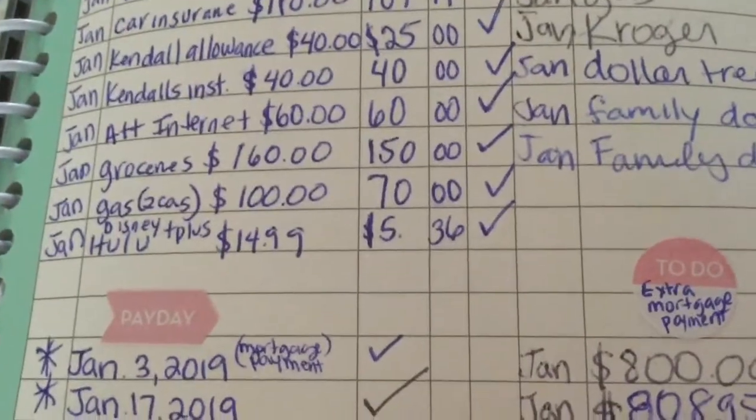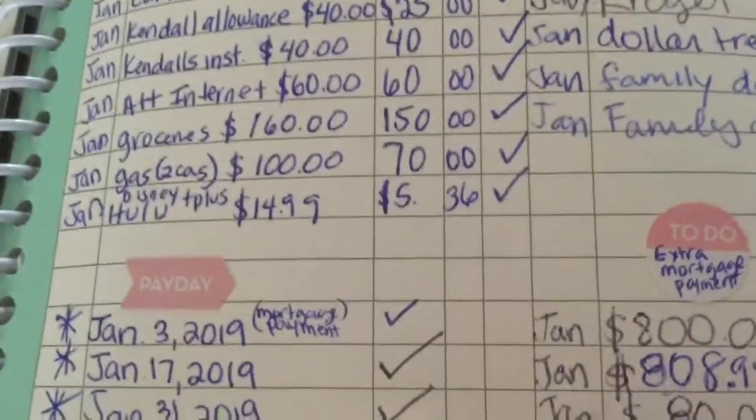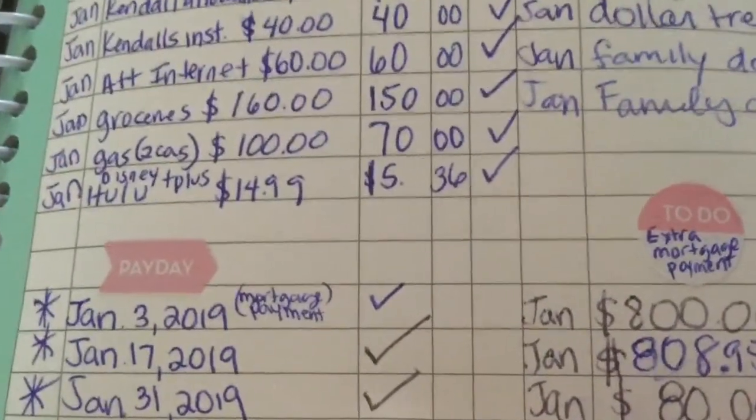Kendall's instrument rental is $40. We paid $40 but I found out that we only owe $250. I think I'm going to pay it off either next paycheck or the following paycheck — I'm just going to pay off the instrument.